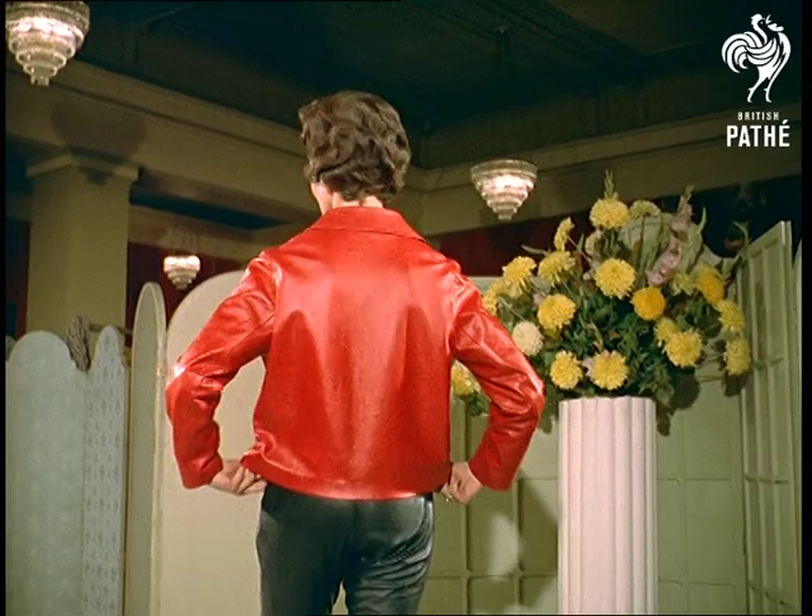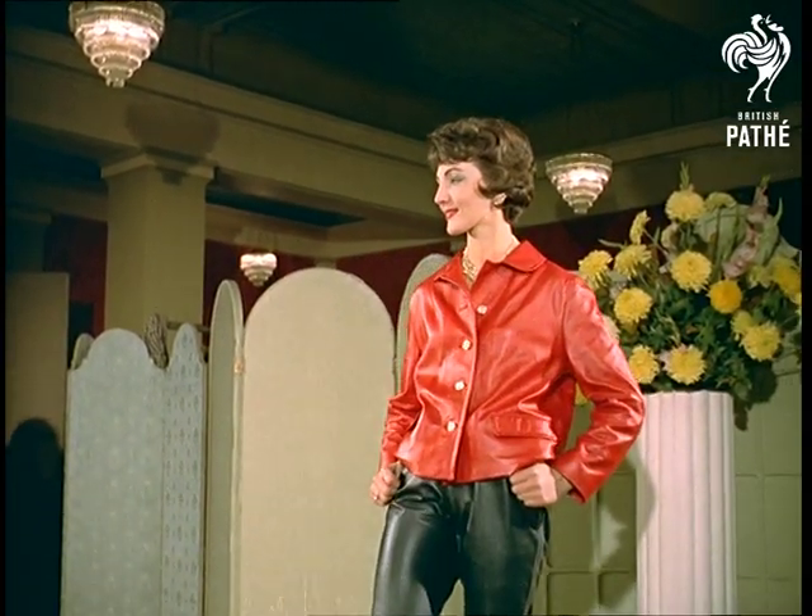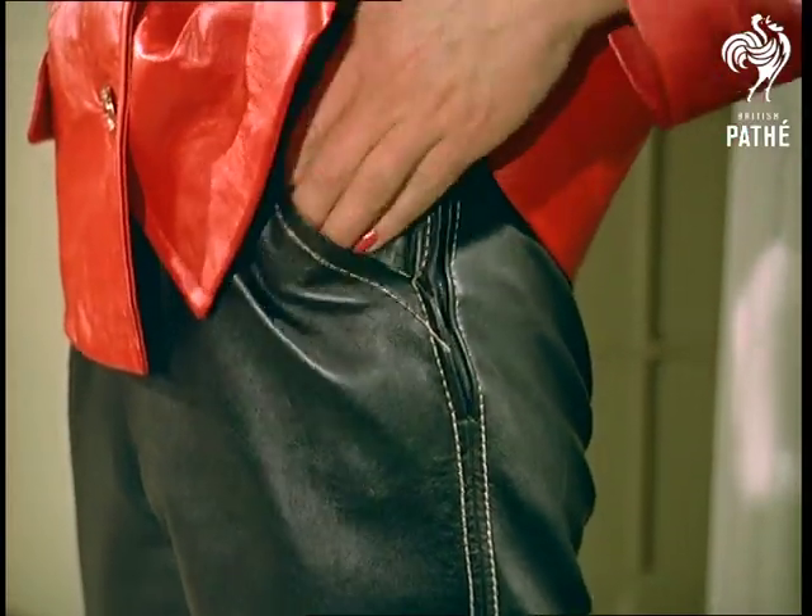This jacket and pants combination is named Tic Tac. We don't know why either, but we'll lay odds that you won't catch cold in it. Note that the front is highlighted with gold buttons.